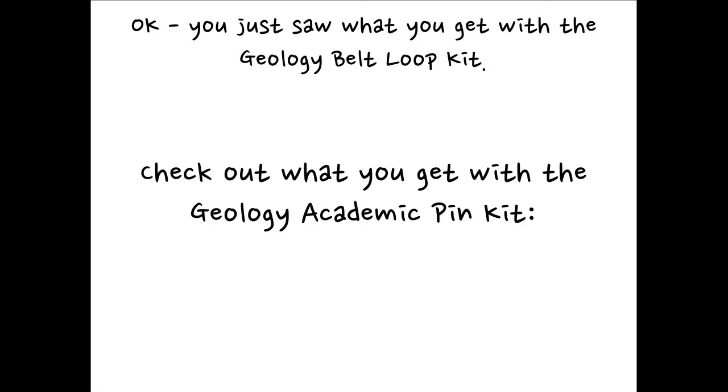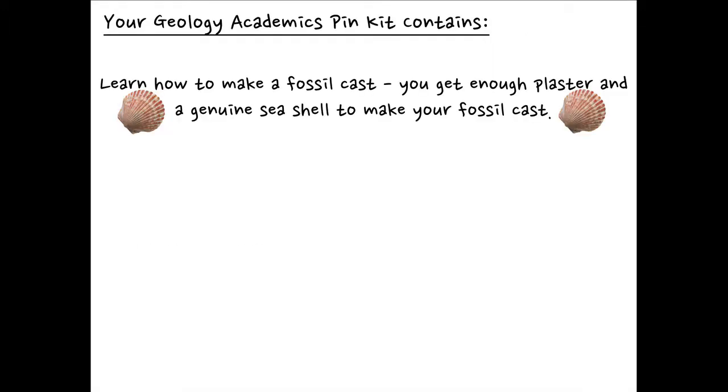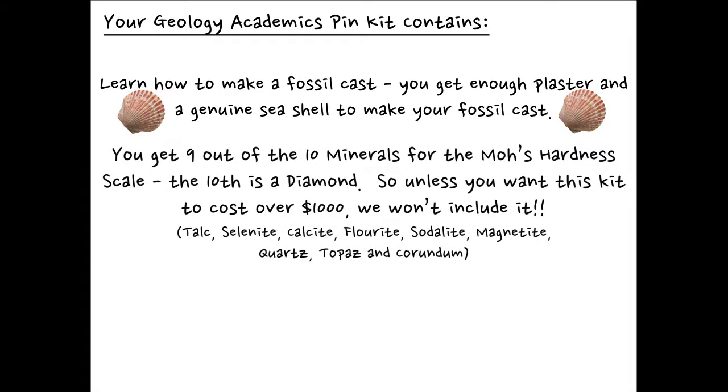You just saw what you get with the geology belt loop kit. Check out what you get with the geology academic pin kit. But first, look at your official requirements for your geology academic pin. You must pick six out of the 13 choices. Your geology academic pin kit gives you nine out of your 13 choices, so you are more than covered. You're going to learn how to make a fossil cast — you get enough plaster and a genuine seashell to make it. You get nine out of the ten minerals for the Mohs hardness scale. The tenth is a diamond, and unless you want this kit to cost over a thousand bucks, we won't include it.